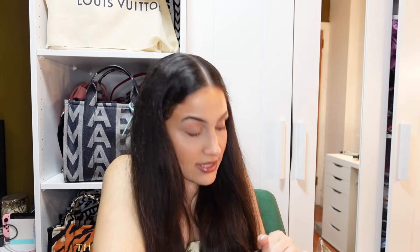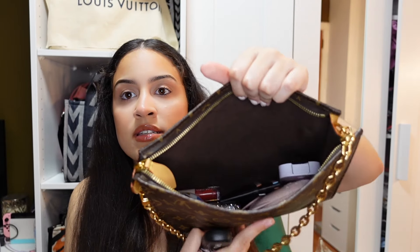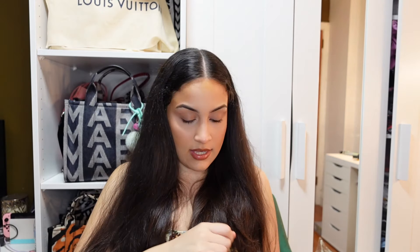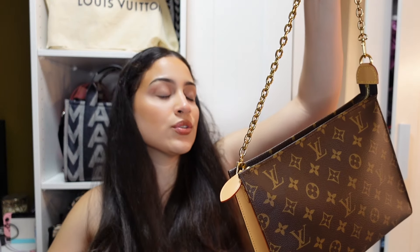My advice with LV: if you want something, save for it and get it because that price will definitely be going up. I'll put everything back in and show you — it does hold a lot but not the whole world. I throw my keys on top and try to organize things to level out the space, then close it. This is what it looks like without my phone, since I usually don't put my phone in here.